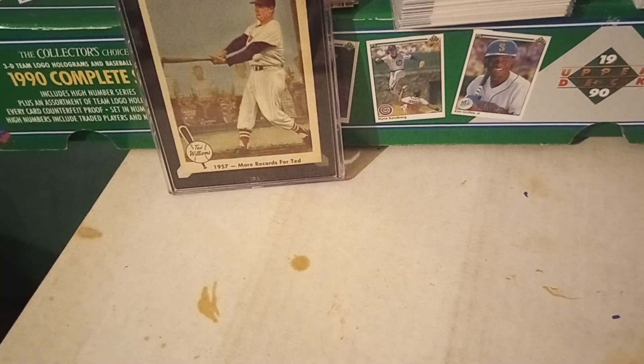Then today I went over to the outdoor flea market. Finally, we had a Sunday where it was not raining. The place was packed because weeks and weeks have gone by and we've had Sunday rain every week. I love going to that flea market because you get new vendors all the time and you can always pick something up — and I did pick up some stuff.